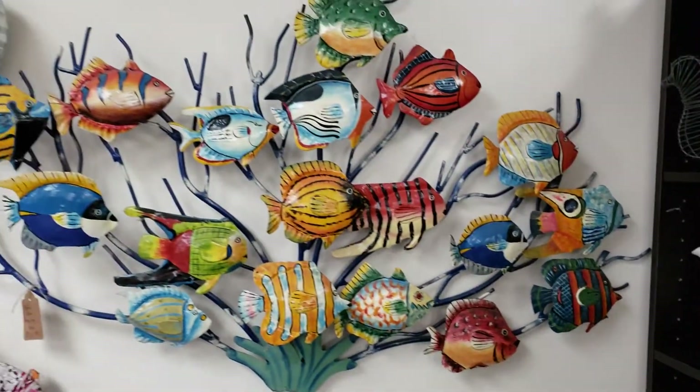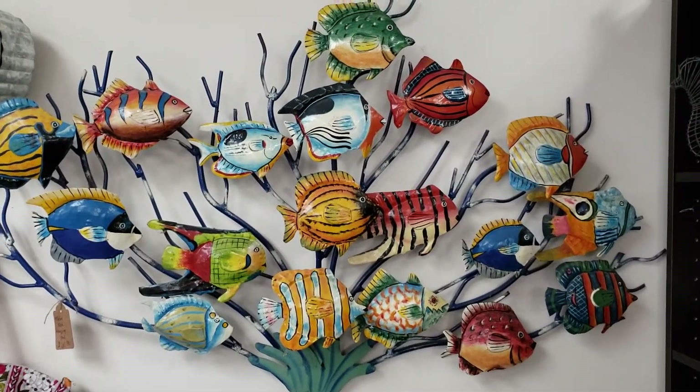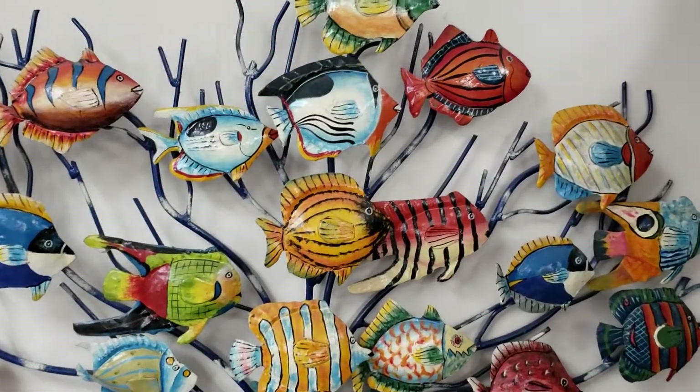Oh, could you imagine this in your bathroom? That is really pretty. $60.00.